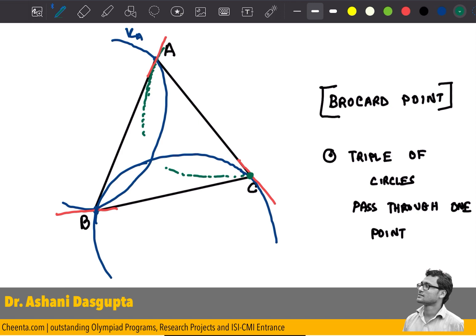What I would like to show is that this green circle passes through the intersection point of the other two circles, and this would be the Brocard point. To do that, let me join A, B, and C to this point — let's call it omega.